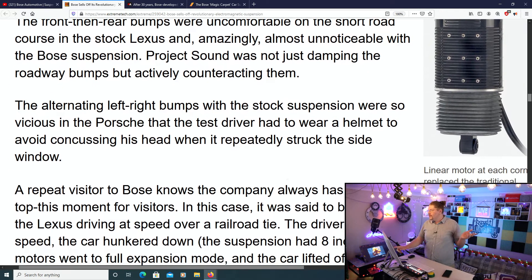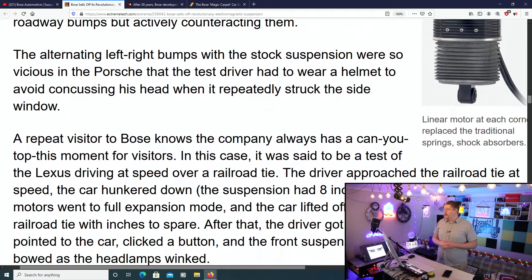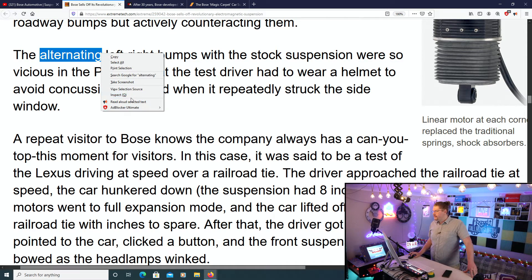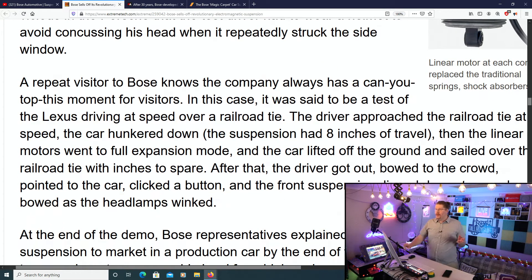Project Sound was not just dampening the roadway bumps, but actively counteracting them. The alternating left-right bumps with the stock suspension was so vicious in the Porsche that the test driver had to wear a helmet to avoid concussing his head when it repeatedly struck the side of the window. It just goes to show how crappy stock suspension kind of is, and how amazing this suspension obviously is.